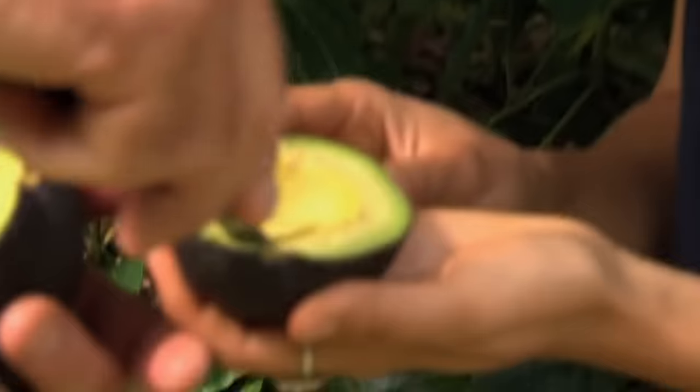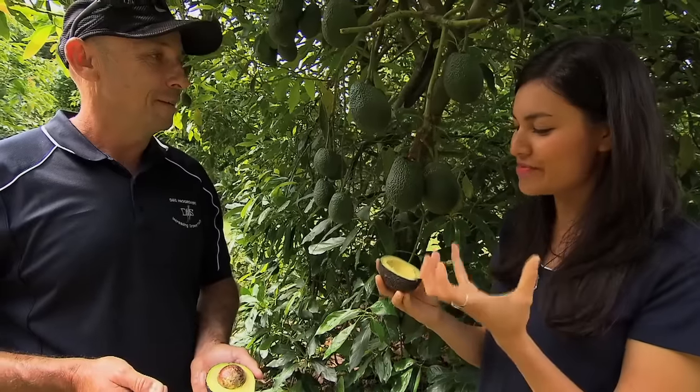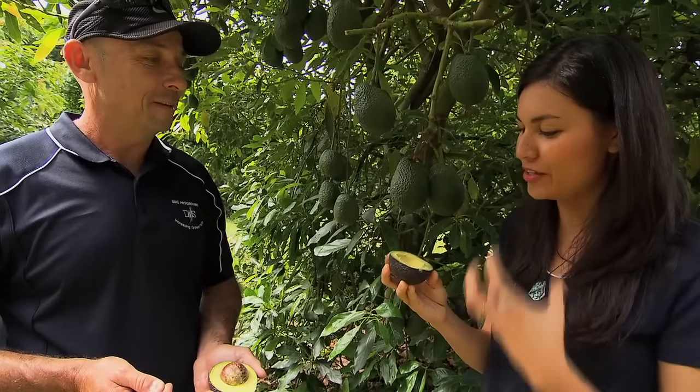Can I try a little bit? Sure, I'll just scoop a bit out with the knife for you. Thank you. I love avocados. It's so creamy and just delicious. Creamy, fresh tasting.